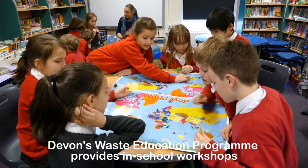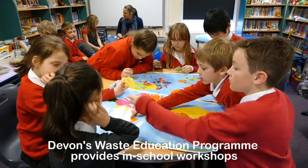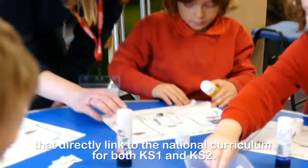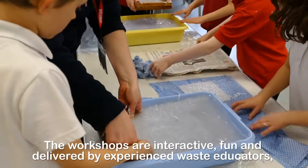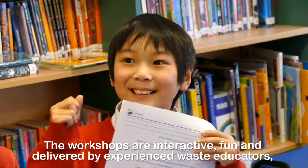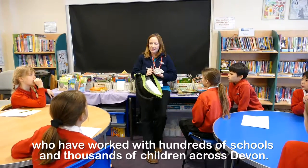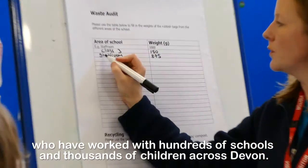Devon's Waste Education Programme provides in-school workshops that directly link to the national curriculum for both Key Stage 1 and Key Stage 2. The workshops are interactive, fun, and delivered by experienced waste educators who have worked with hundreds of schools and thousands of children across Devon.